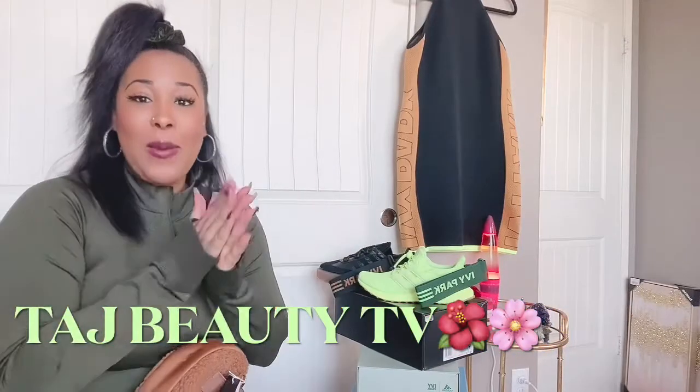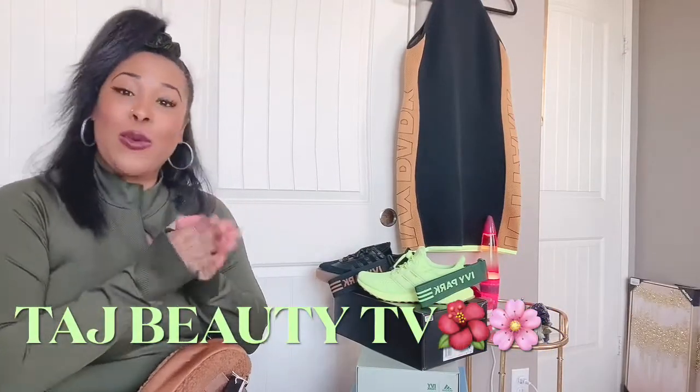Hey y'all and welcome back to my channel Taj Beauty TV! I know it's been a little minute since I showed you guys a haul, but I'm back with an Ivy Park haul for you guys. I know I might be a little bit late, but better late than never.